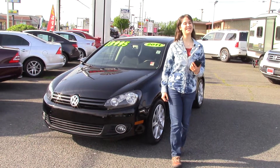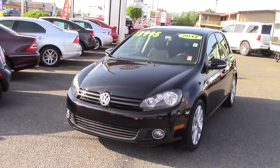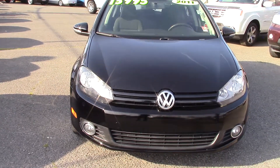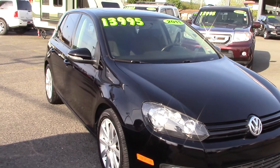Hi there, this is Jordan with Sunset Cars of Auburn and I'm standing next to our 2011 Volkswagen Golf TDI. Stock number 97657. Type it in on our website, sunsetcars.com, and you're going to get to see all the features and awards that this car has.